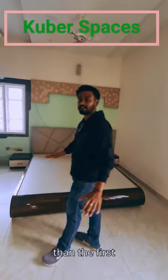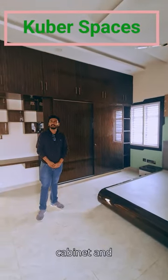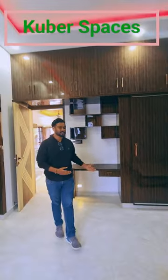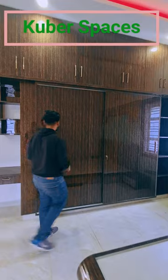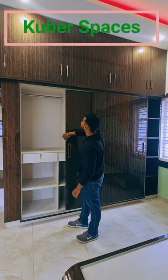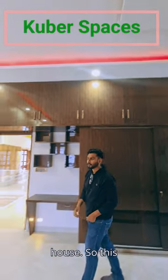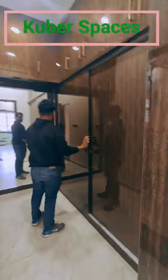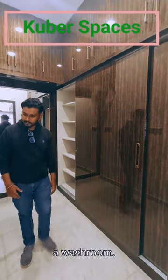This one is quite spacious compared to the first one. Over here we have a TV cabinet. This area can be used as a dressing slash makeup area. And this is our floor room. I have given ample amount of floor space for each of the rooms. So this again is our walk-in closet, and on the right we have a washroom.